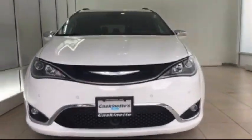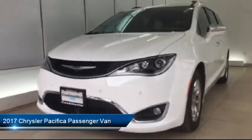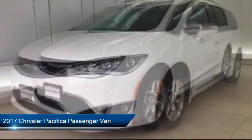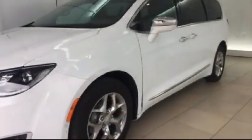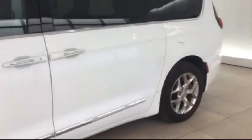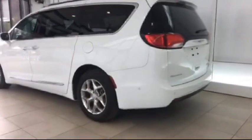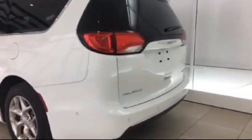It comes equipped with an 8.4 inch touchscreen display, Sirius XM satellite radio, heated front seats, roof rack, navigation system, keyless entry, touring suspension, steering wheel controls, moonroof, ventilated front seats, and has less than 20,000 miles on the odometer.